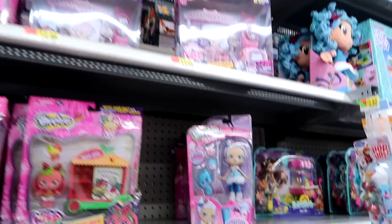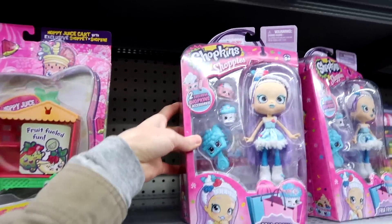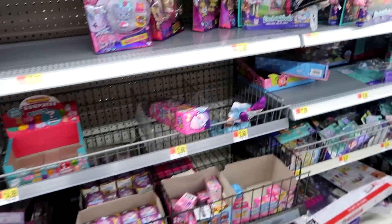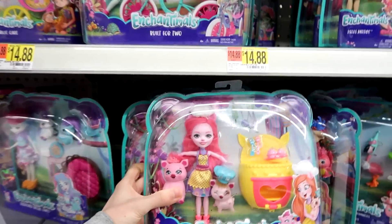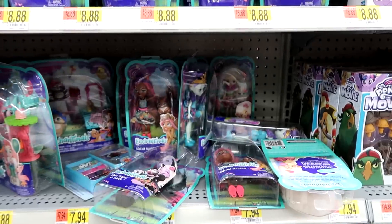Then we have the Shopkins stuff. They have lots of the Wild Style. Looks like we have Freya Froyo and some Shoppies. This music is so loud. And we have the Littlest Pet Shop. This girl is new for Enchantimals — they have Hixby here. They're getting the new ones, and that's really, really good.